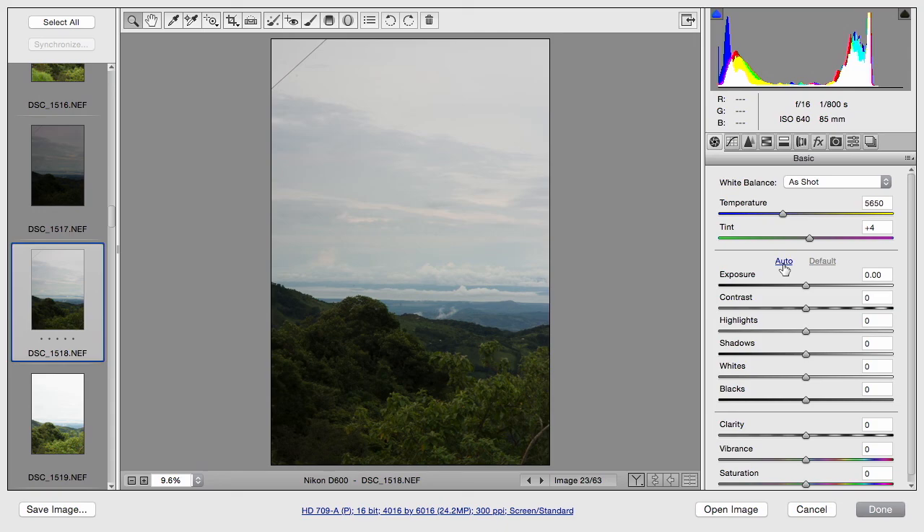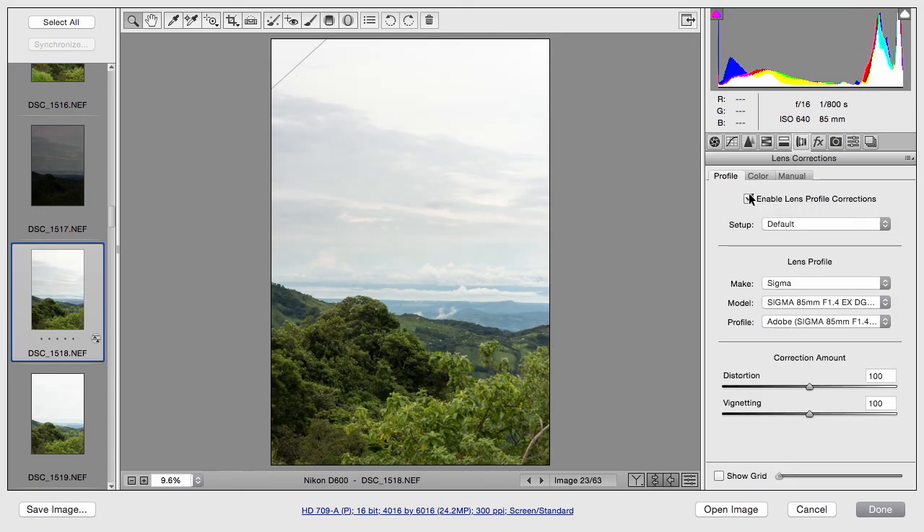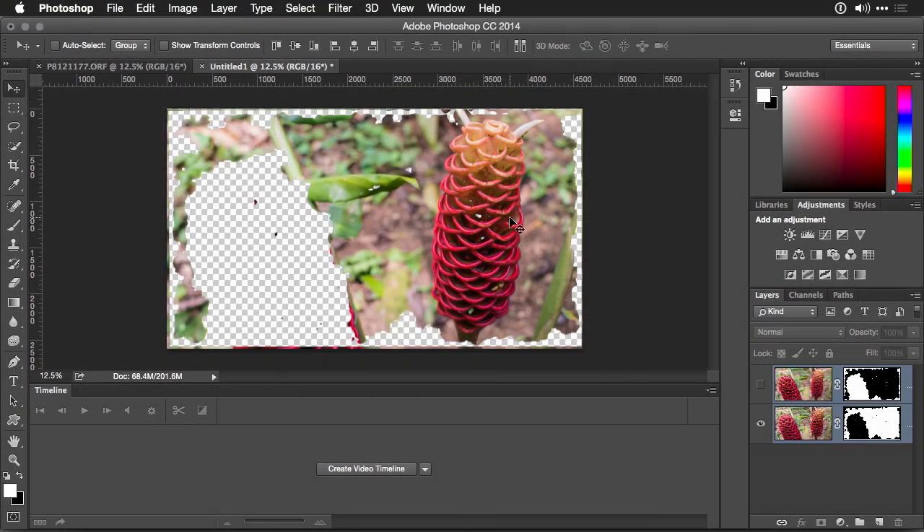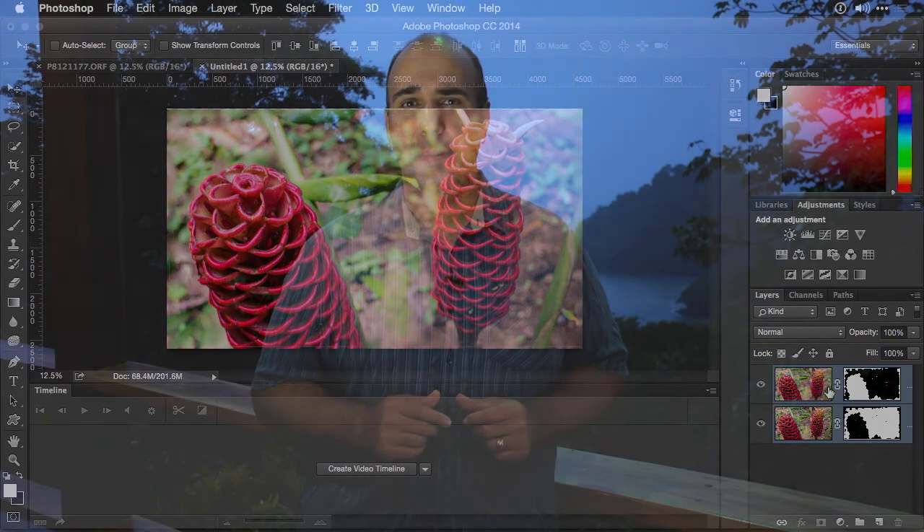I also want to share with you some of my favorite post-production techniques. There are going to be wonderful opportunities to make great photos, and with modern photography software you can make them just that much better. I'm going to share some of my favorite techniques that made some fantastic images that were absolute keepers from this trip. I hope you're excited — so let's jump in and start to explore the country of Costa Rica.